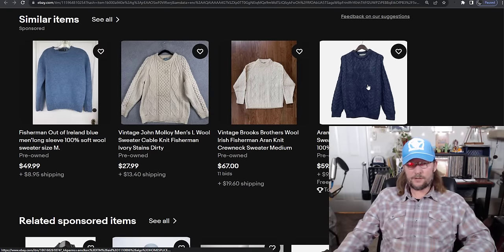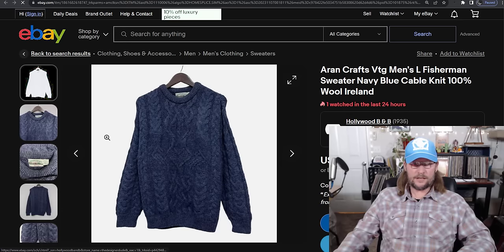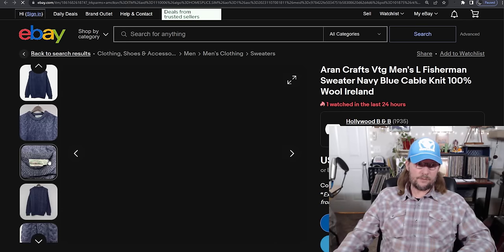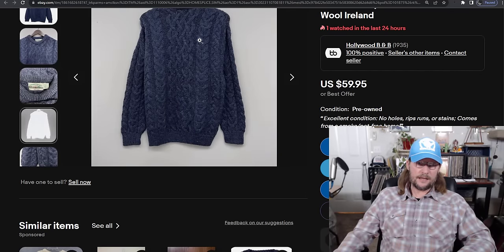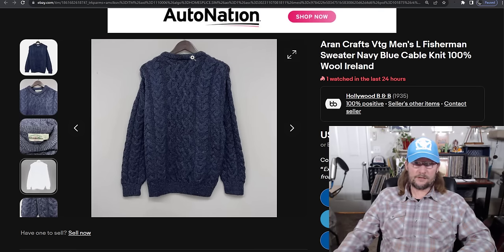If you're not familiar with fisherman sweaters — they have big thick knits with a big rope chain look, and usually a big fat collar. Those can also be called Aran sweaters. If you use that in your title you get a 113% sell-through rate and a $48 average sale price.